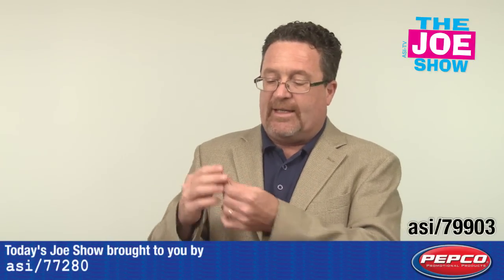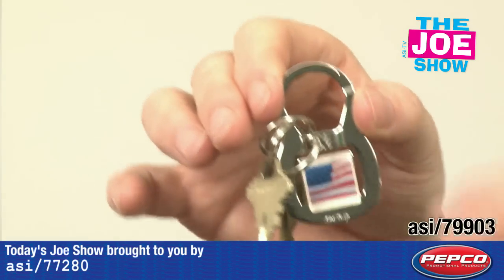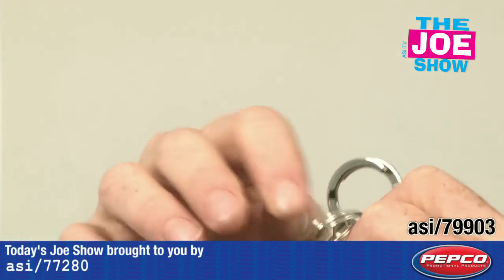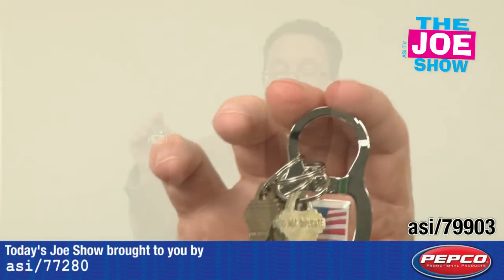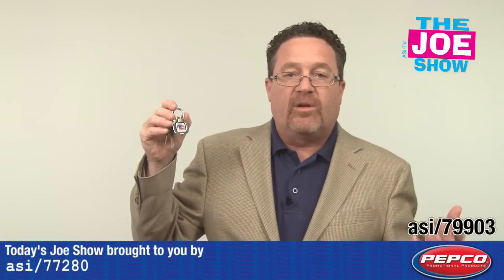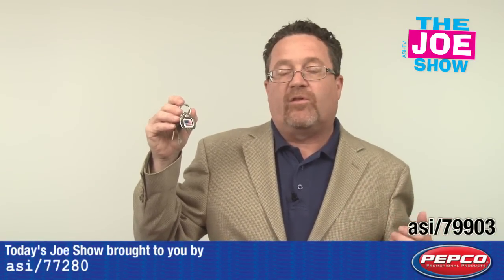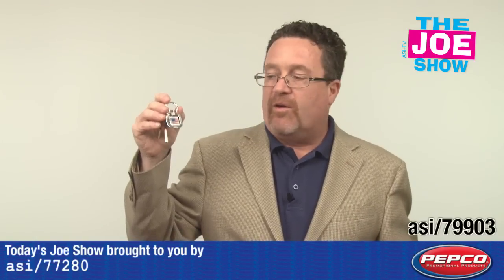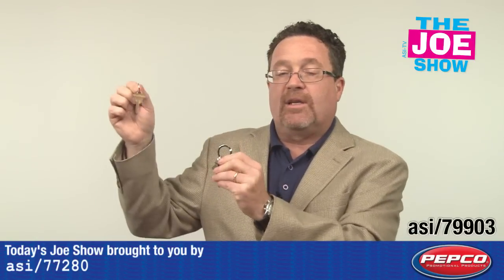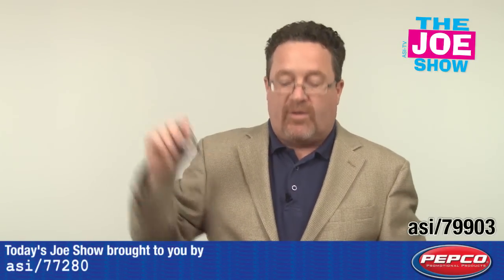I'm going to show you this next product here. It's a key clasp. It works pretty simply — I'm just going to squeeze it, take my key off, squeeze it, and put that key back on. Now, if you use multiple keys for getting into buildings — to get in the front door, to get into a closet, to get into an office — this is great. If you need to lend someone a key, you don't have to give them the whole key clasp. You can just simply squeeze it, take the key off, and when they bring it back, you squeeze it and put the key back on.